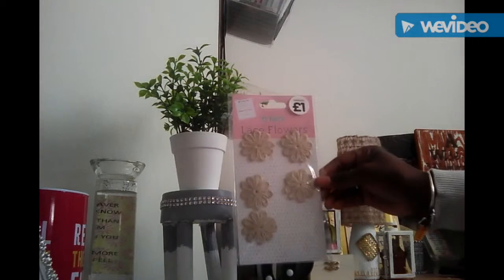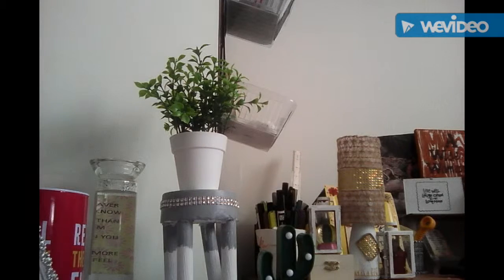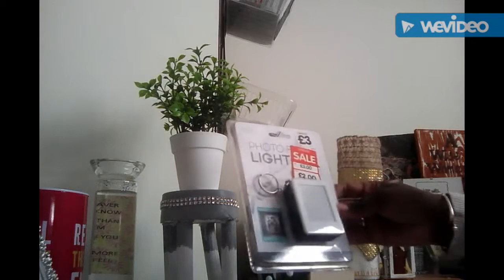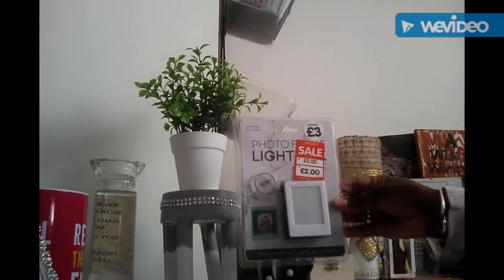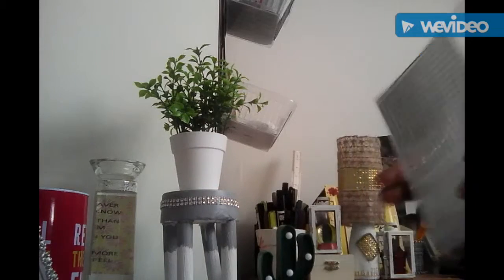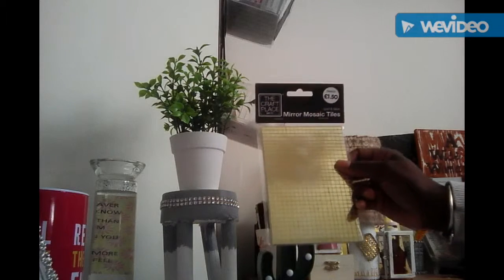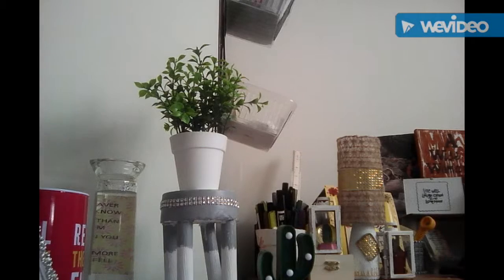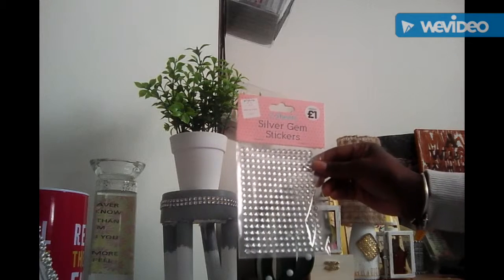I picked up this lace flower for a pound, and this photo light box for two pounds — it was on sale. Also these mirror tiles, 150 silver and gold, and these silver sticky gems for a pound. All from The Works.